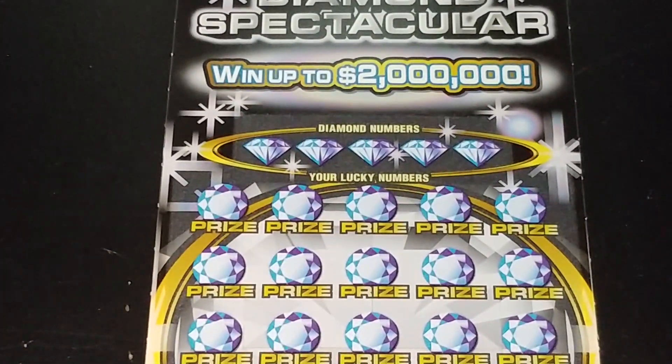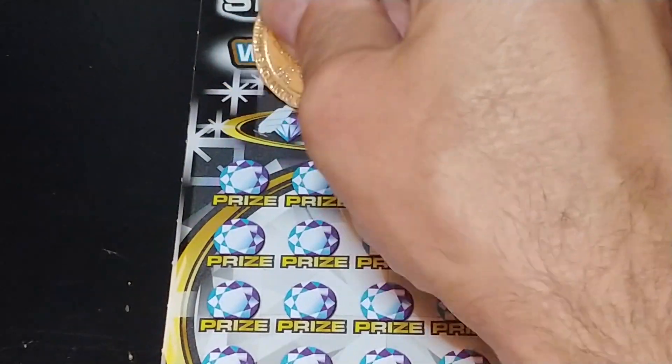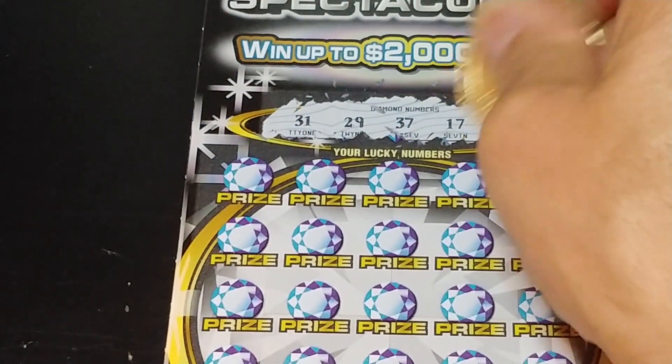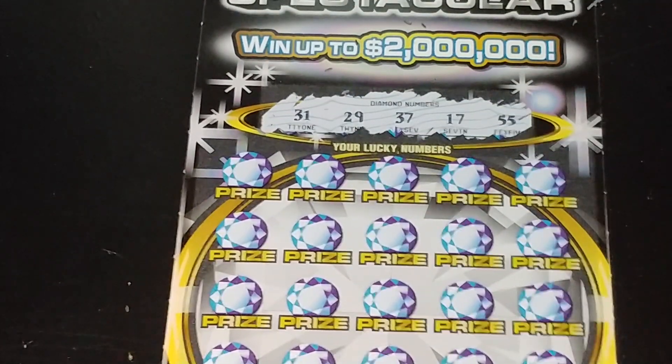We're looking to match your number to the winning number, win that prize. Get a double diamond symbol, win double the prize. So looking for 31, 29, 37, 17, and 55.